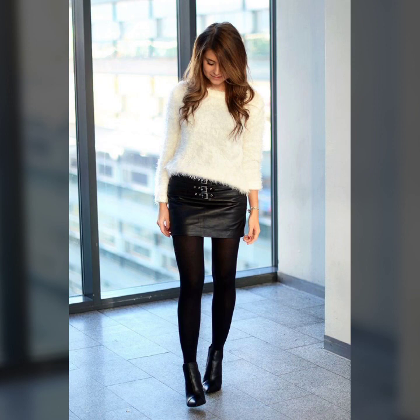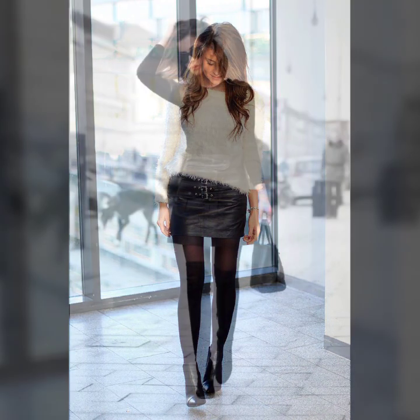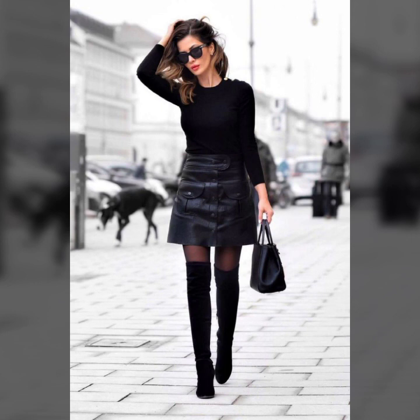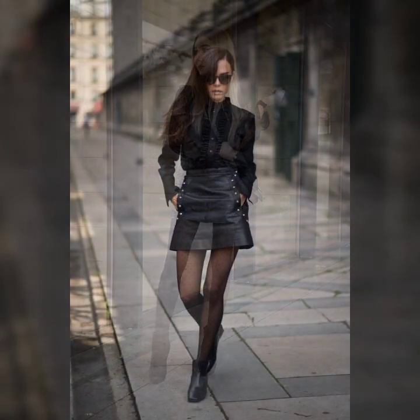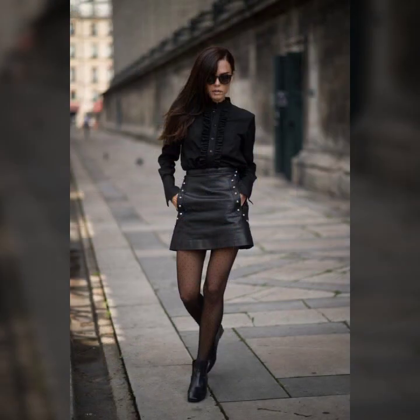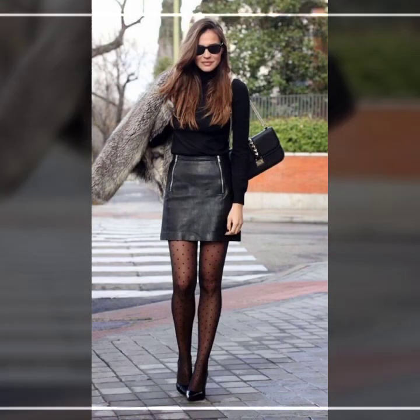Stylish and trendy designer tops and some ideas for beautiful sweaters — zipper sweaters, high neck sweaters, t-shirts, dress shirts, and many more beautiful top combinations with leather mini skirts for girls, all shown in this video.